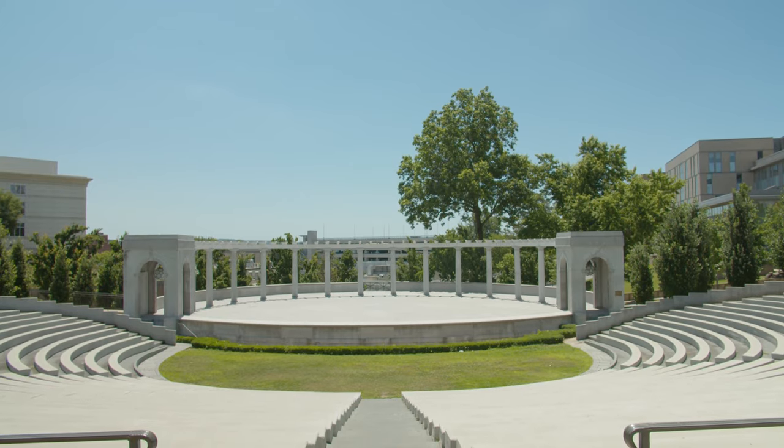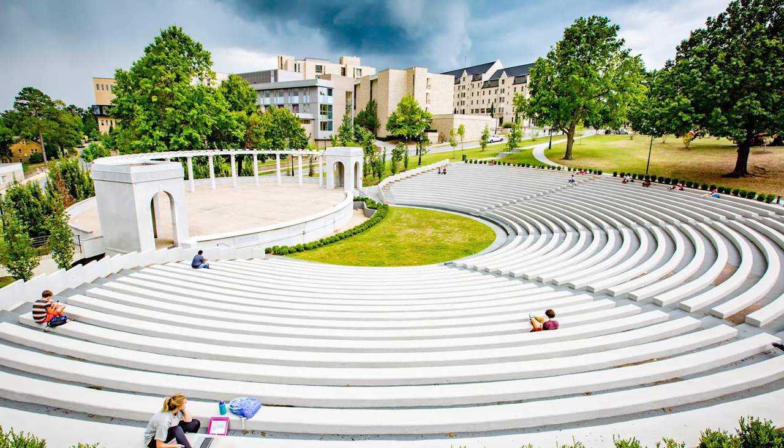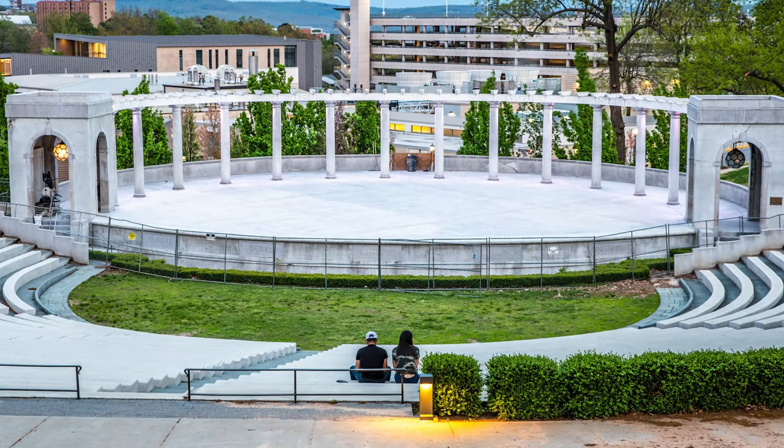Here we are at the Greek Theatre — it's a unique part of the University. It was gifted to the University by the Chi Omega Sorority in 1930. Throughout the year, several events and concerts are held here, but most of the time it's just a cool place to come study and hang out.